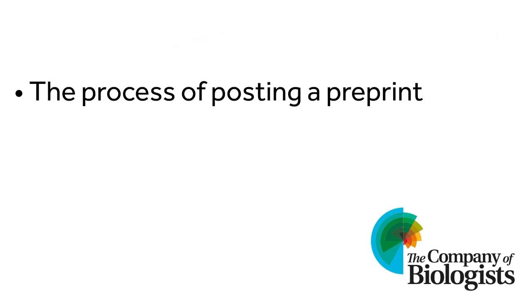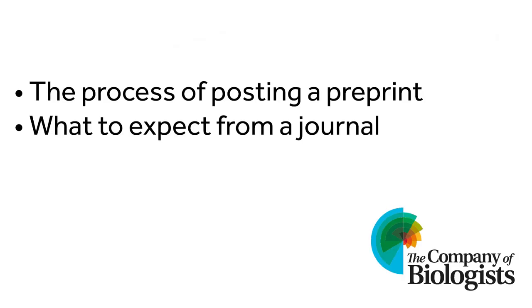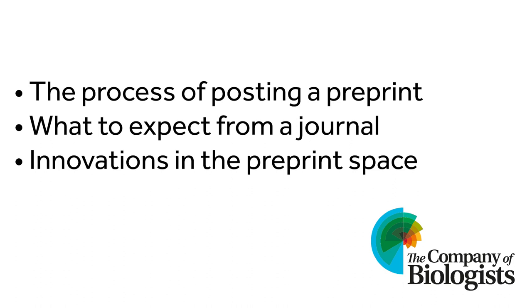Preprints are increasingly being recognised in career moves and grant applications as well. But what happens once your paper is posted on a preprint server? If you're thinking of posting a preprint and are wondering what to expect, we'll talk you through the different steps involved — from posting to commenting, what you might expect from a journal, and what innovations are happening in the preprint space that might shape the future of publishing.